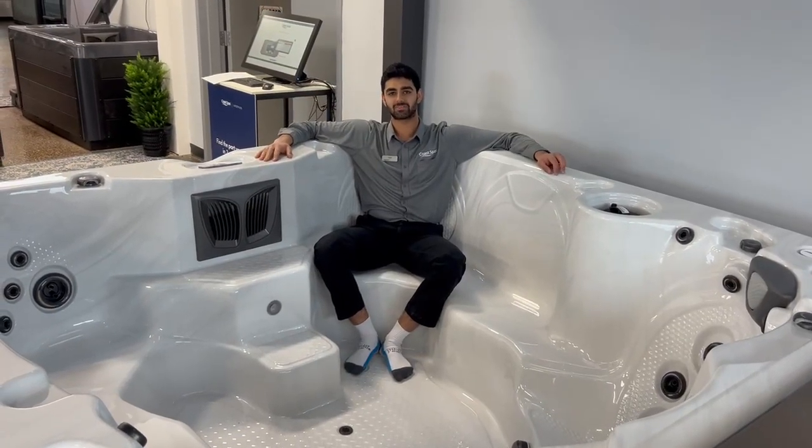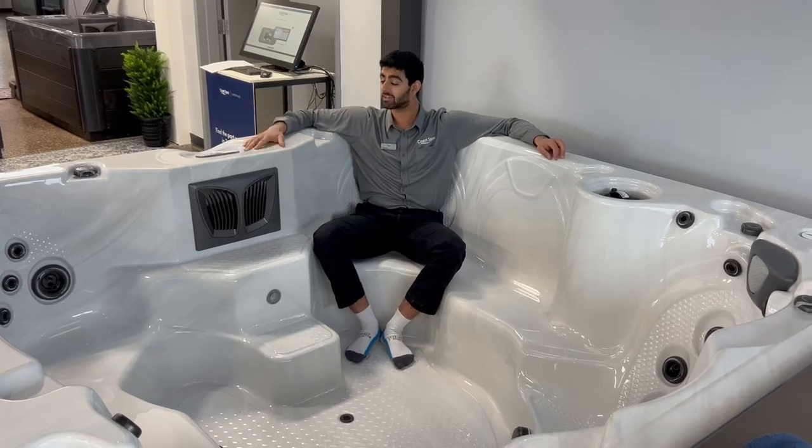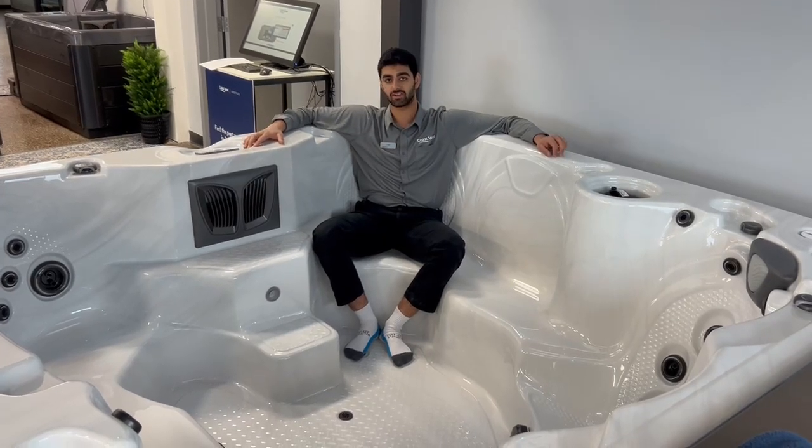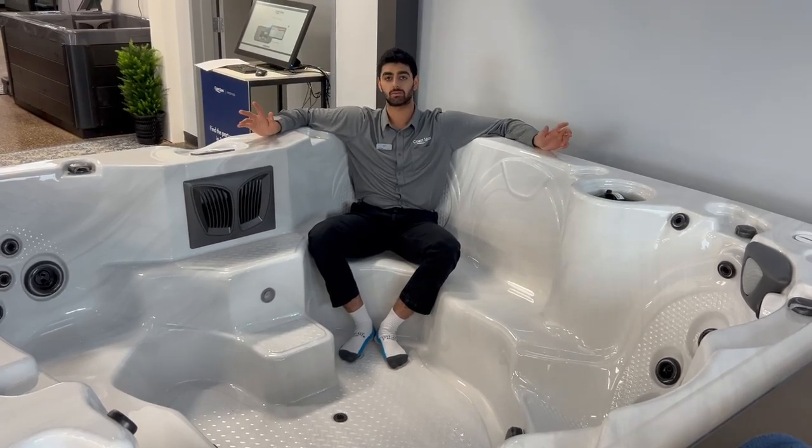Hello CoSpaz dealers and customers. Today I'm joined here by our 2025 Freedom launch, specifically the 2025 Oasis Freedom. What you're noticing with this tub here is the largest footwell we've ever designed, as well as the deepest footwell.